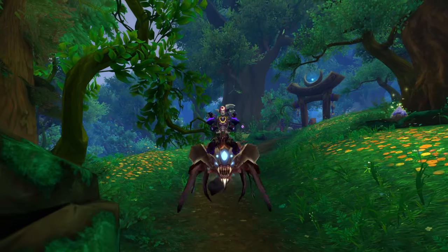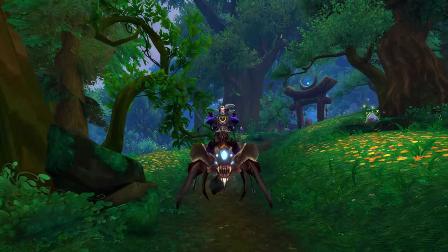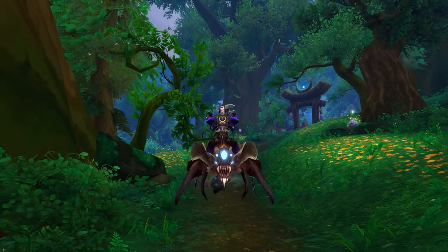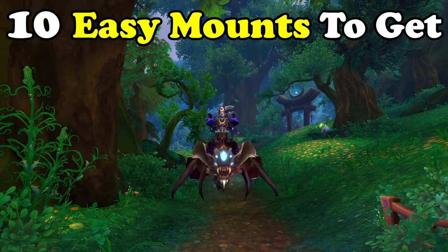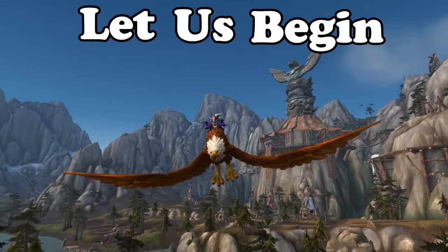Easy mounts. In WoW there are tons of quick and easy mounts you can obtain within the game. Today we'll be going over the 10 easy mounts to get in WoW. Let us begin.